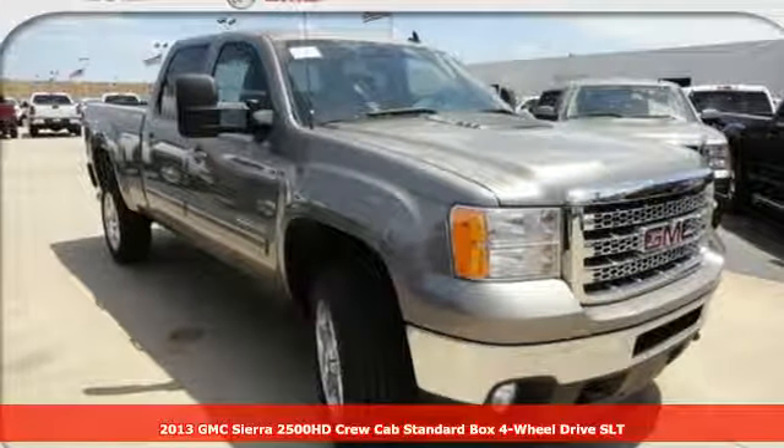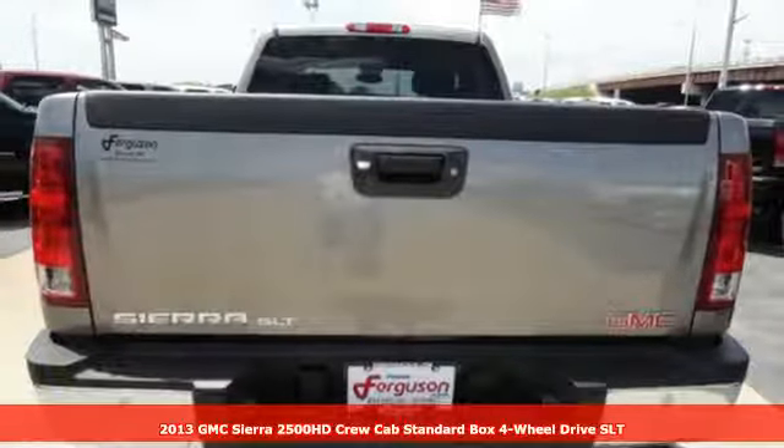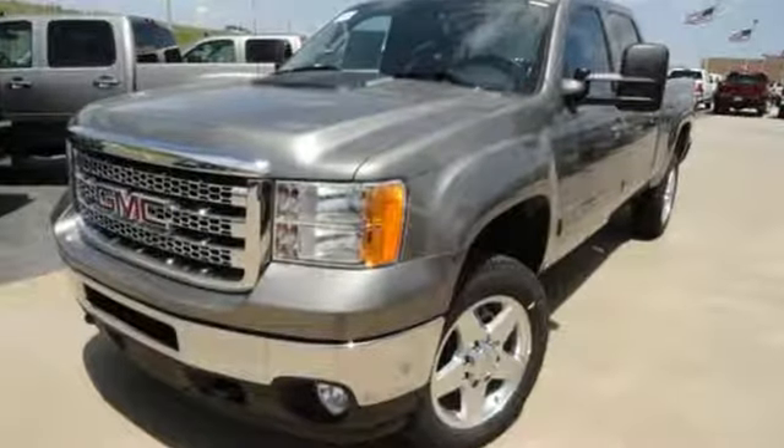It's a 2013 GMC Sierra 2500 HD. It was built for the tough-as-nails worker who needs a tough-as-nails truck. It comes with the features you need, and better yet, want.